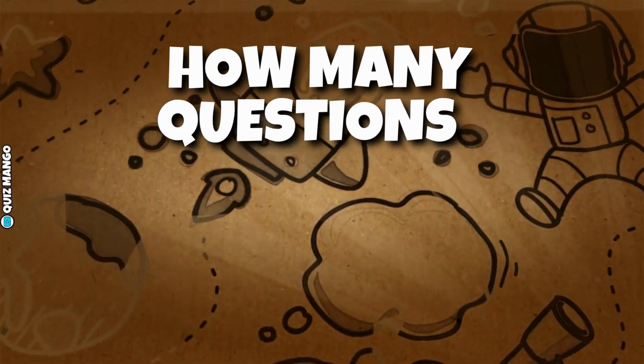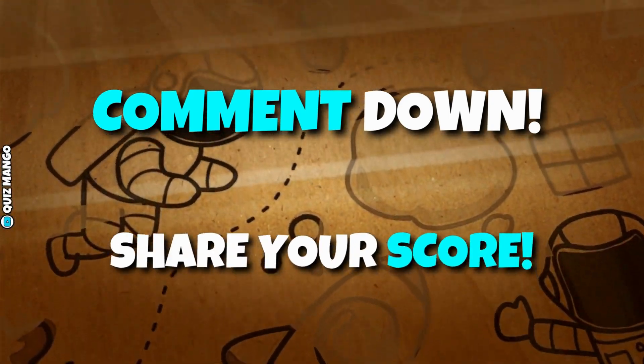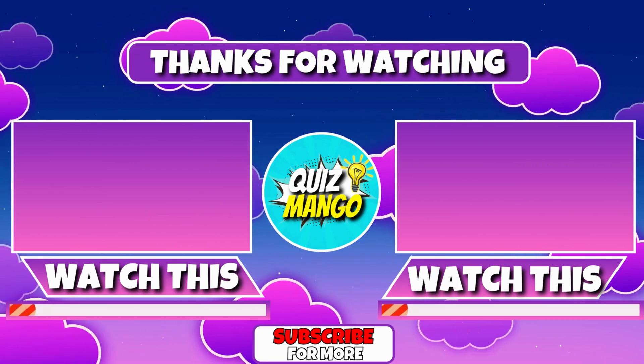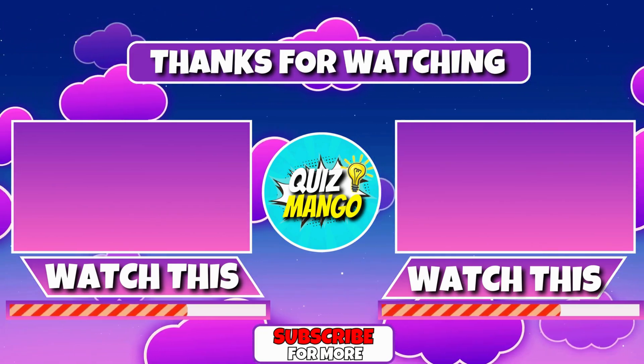How many questions did you answer correctly? Comment down below and share your score. Pick your next challenge and don't forget to subscribe. Free meteor surfing lessons available. See you on the next one.